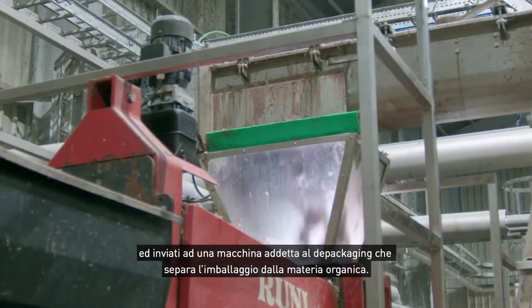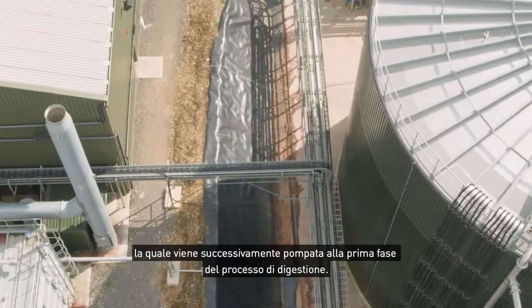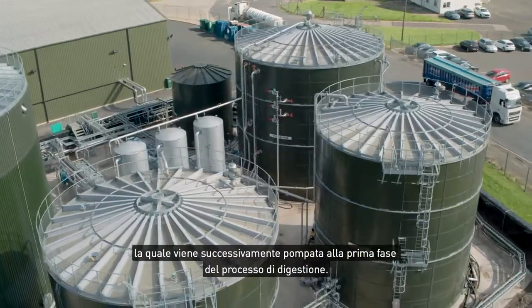The depackaging machine separates the packaging from the organic material, and that's where we add the liquid waste to form a slurry that then gets pumped outside to the first stage of the digestion process.